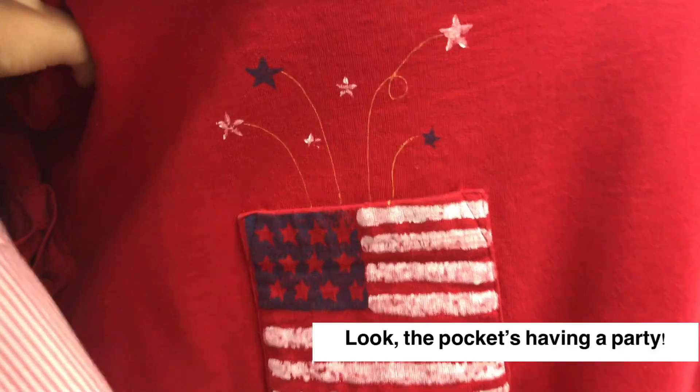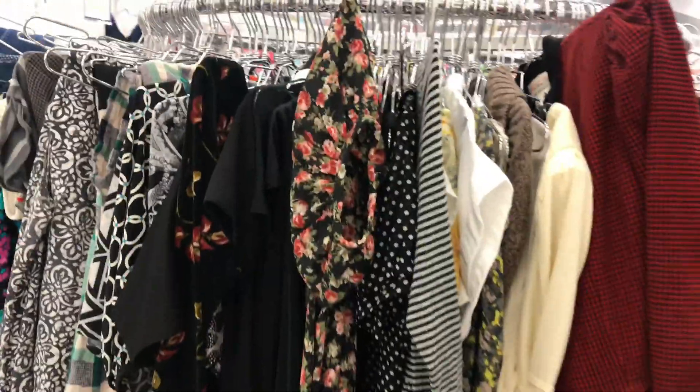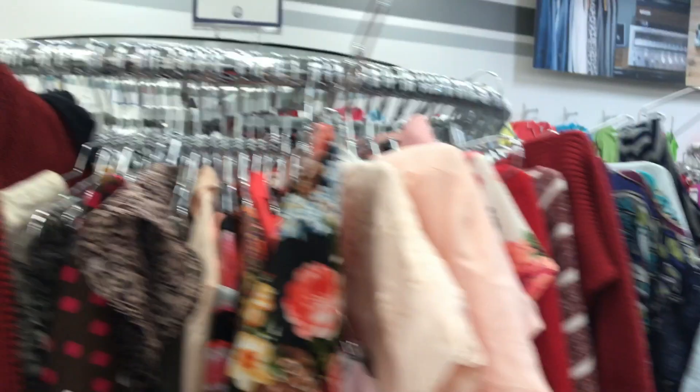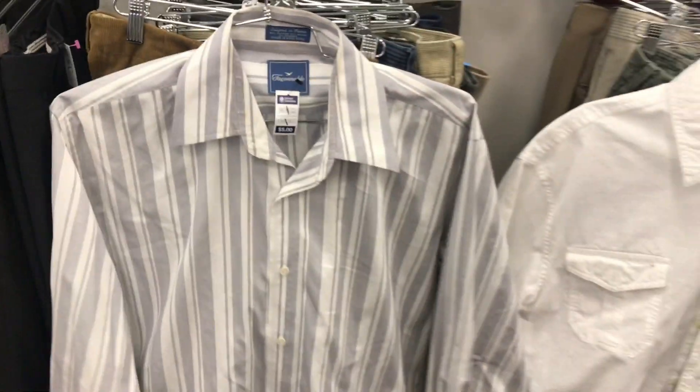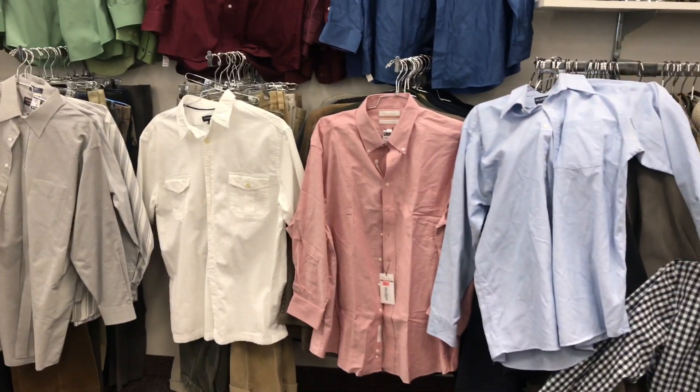It would have been a fun one. I'm a little disappointed — nothing really caught my eye. Let's go see the men's shirts. That one's kind of cute. Nice fabric. I got some shirts. Let's put it up, and then I will brainstorm how I would refashion four shirts.